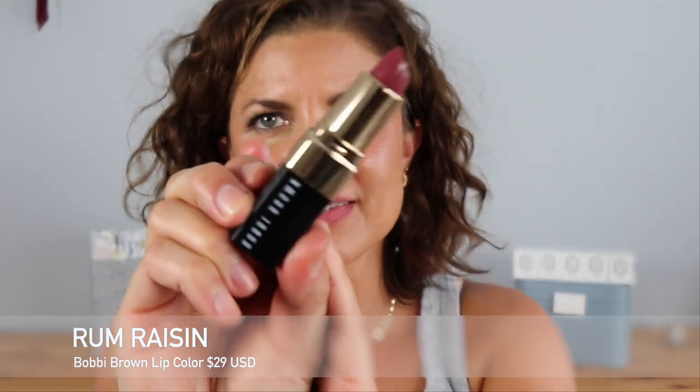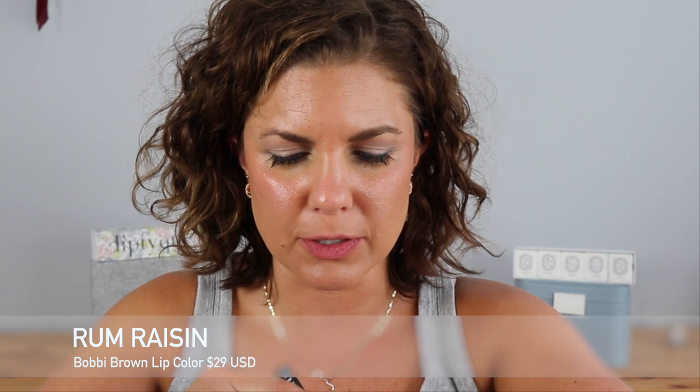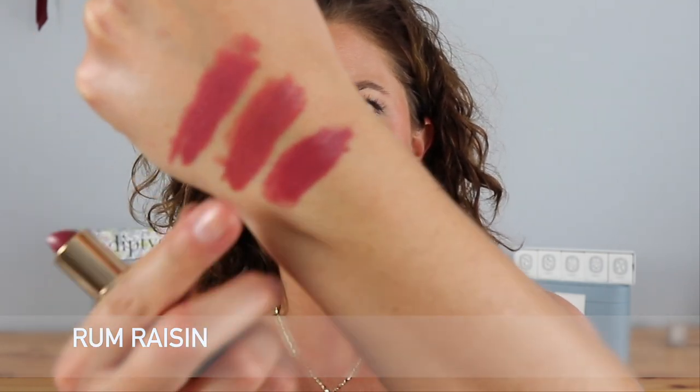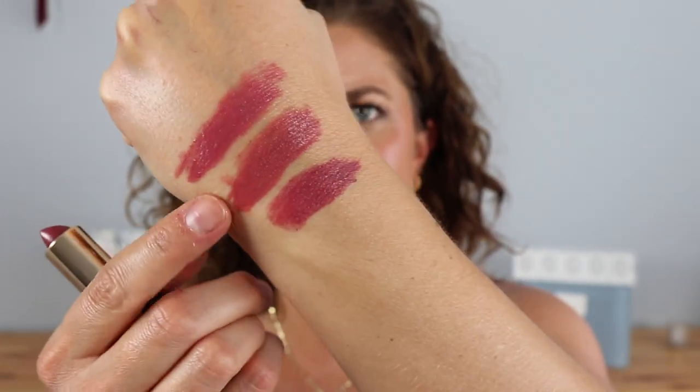This is Brown by Bobbi Brown. Next up we're going to try Rum Raisin. I had this a long time ago and bought a new one because my other one was bad. Rum Raisin is definitely a beautiful kind of berry tone shade — a little bit deeper than Brown and Brownie. But when you put it on it's so beautiful, and what's great about these shades is that they're so neutral yet you can deepen or lighten. Any shade you pick looks really nice.